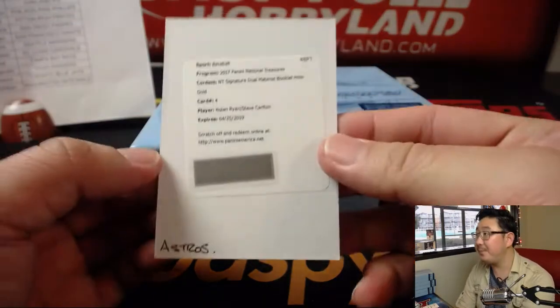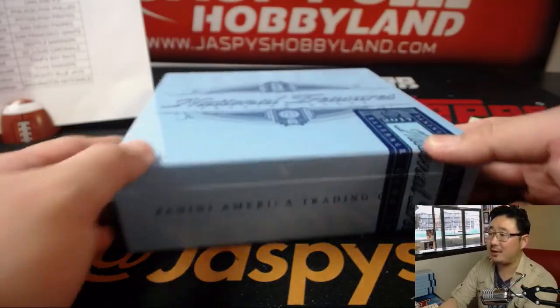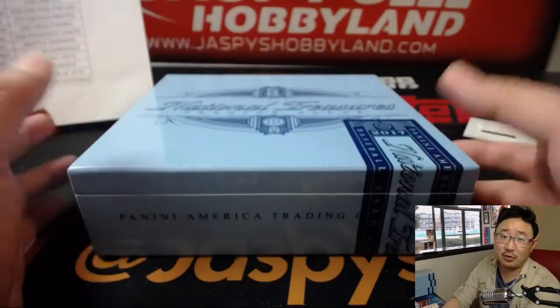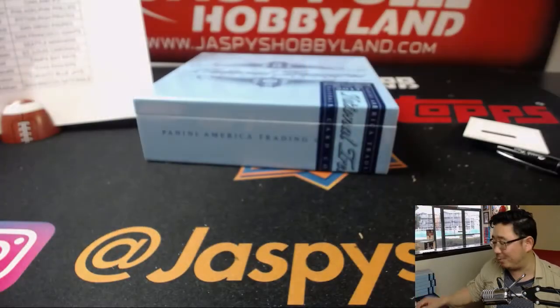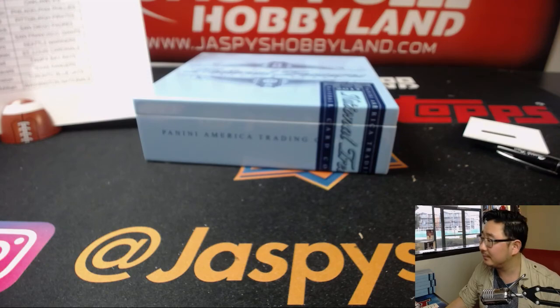And there you have it, ladies and gentlemen — that is that. Joe for jazbeeshobbyland.com. We only have one more case left, so check it out at jazbeeshobbyland.com. Nolan Ryan and Steve Carlton coming your way to the Astros. We'll see you next time for more National Treasures Baseball.